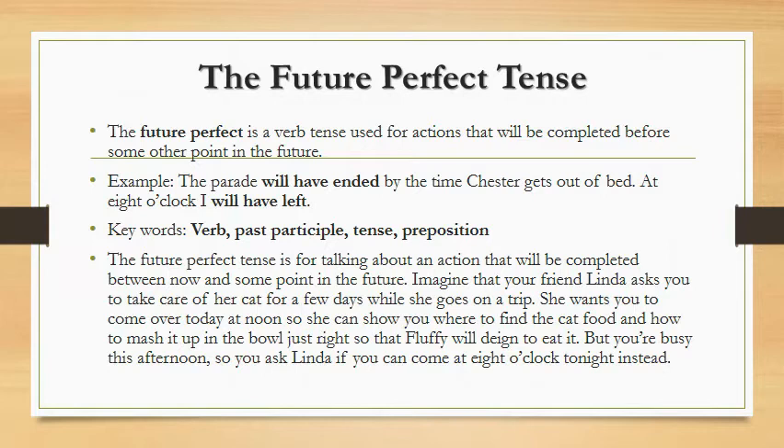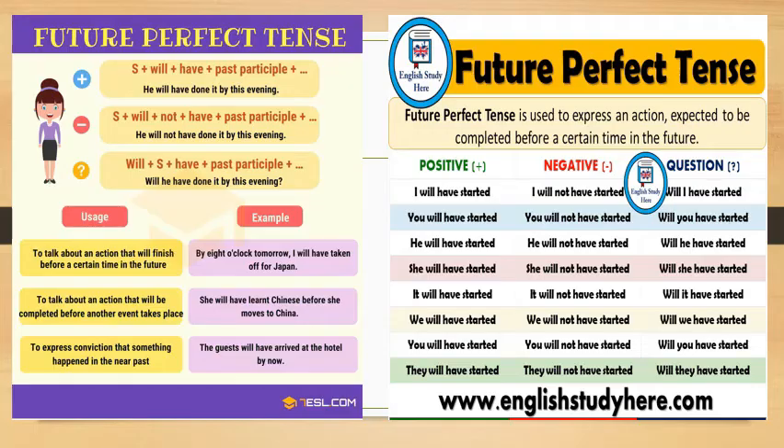You ask Linda if you can come at 8 o'clock tonight instead. The formula for the future perfect tense is pretty simple: will have + past participle. It doesn't matter if the subject of your sentence is singular or plural — the formula doesn't change.